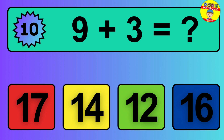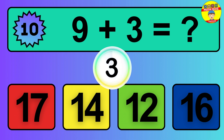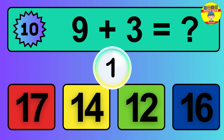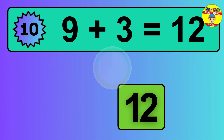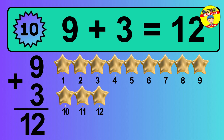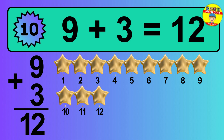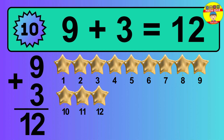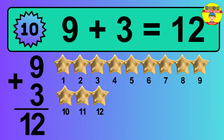Question 10. 9 plus 3 equals what? Let's count it: 1, 2, 3, 4, 5, 6, 7, 8, 9, 10, 11, 12.